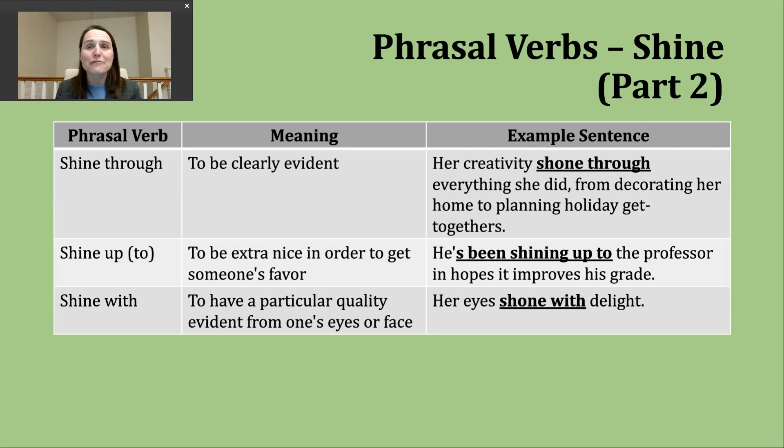'Shine through' is a little similar — it means to be clearly evident. An example: 'Her creativity shone through everything she did, from decorating her home to planning holiday get-togethers.' This is an example in the simple past tense. I borrowed a sentence similar to this from an obituary describing someone's life — this person's creativity was very clear and you could see it through many different ways in each day of her life.